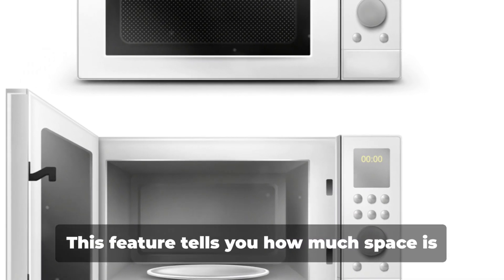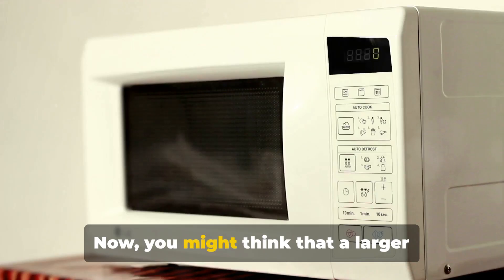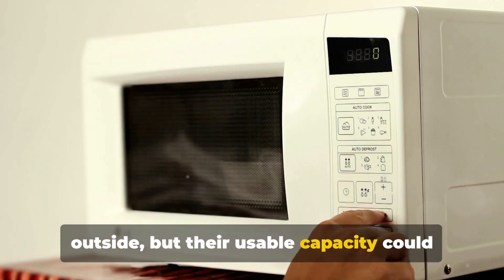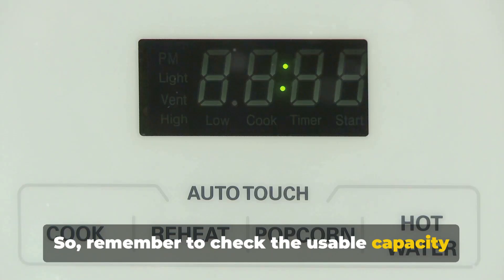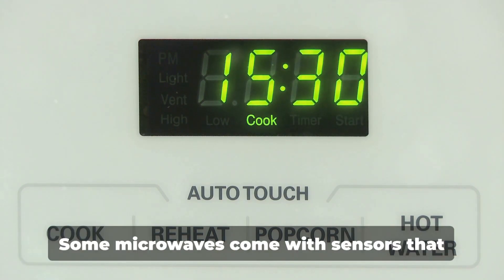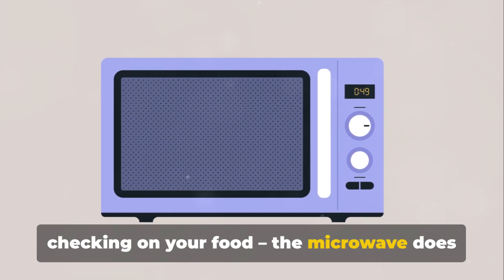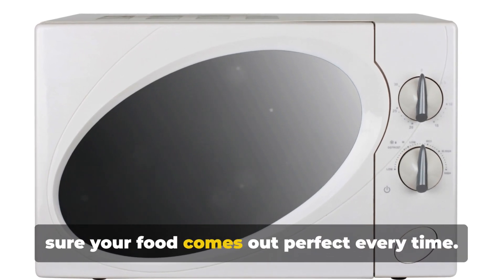Moving on to usable capacity — this tells you how much space is available inside the microwave for cooking. You might think that a larger microwave equals a larger usable capacity, but that's not always the case. Some microwaves may look big on the outside, but their usable capacity could be smaller due to the design of the interior. So remember to check the usable capacity, not just the overall size. Next up, sensors. Some microwaves come with sensors that automatically adjust the cooking time based on the amount of steam produced by the food, so you don't have to keep checking on it. It's a handy feature, especially if you want to make sure your food comes out perfect every time.